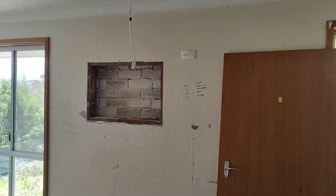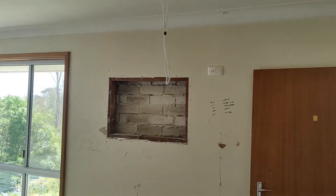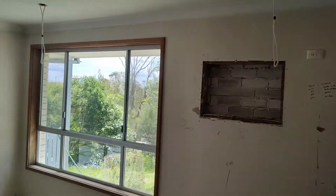What they've done, as you can see here and over here, is they've filled that back up. They've put bricks down and they've painted the bricks to match the outside of the house, so it actually looks pretty consistent.